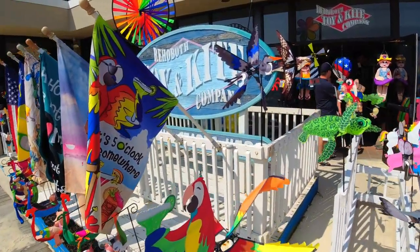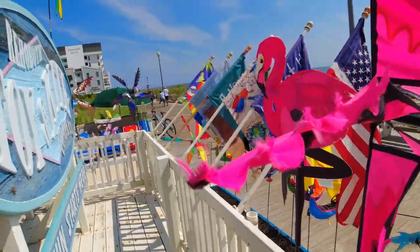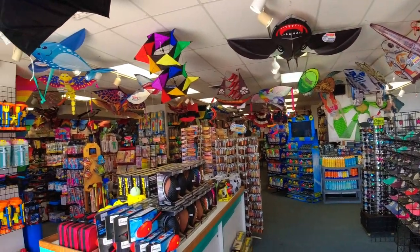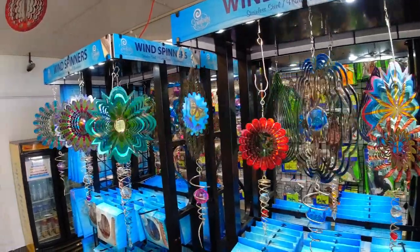Make sure you check out the Toy and Kite Company on the boardwalk — they have tons of kites and all kinds of unique gifts. It's really neat inside, and as you can see from this video, bet you've never seen these before. Rehoboth has them.